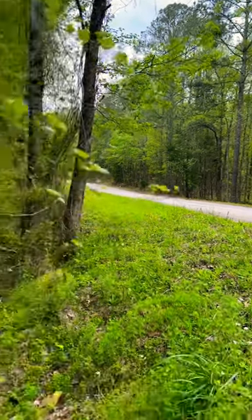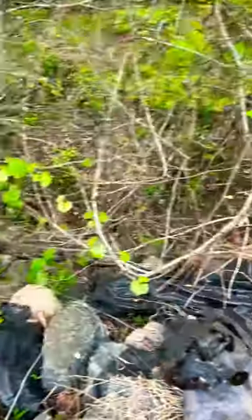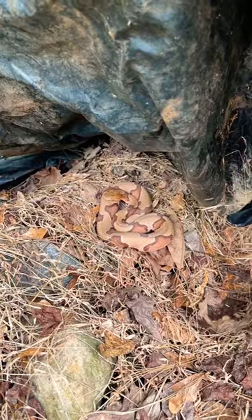I stopped to pee on the side of the road and I noticed this little rock pile, and on top of the rock pile is this tarp. Underneath the tarp is a gorgeous copperhead.